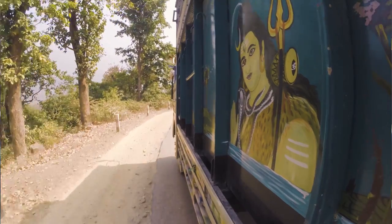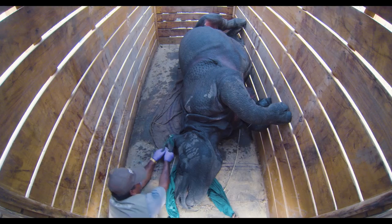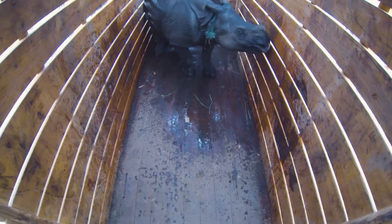And with the translocation of each rhino, there is hope that new breeding populations can flourish in Nepal. However, for the team that helped coordinate the move, that moment of release can feel bittersweet.